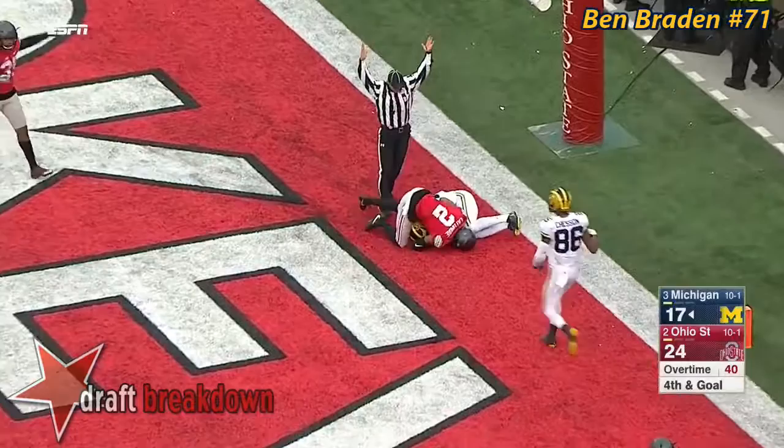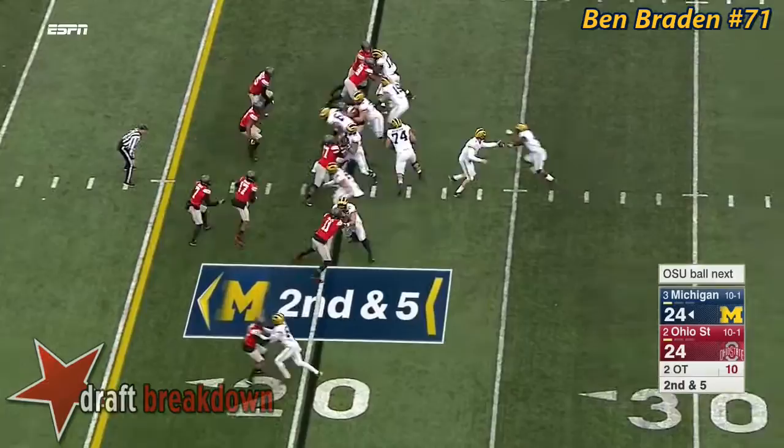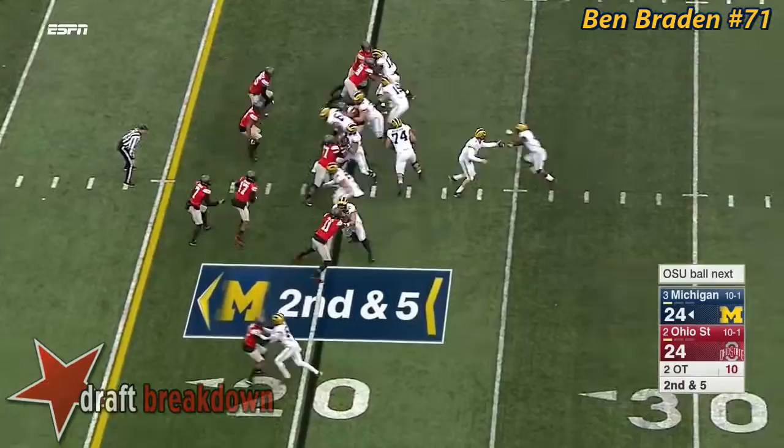Spate across the middle — touchdown — Darbo! End around to Chesson — just not able to break the tackle. Smith into a clogged middle, picks up only a couple. Spate has time, delivers — incomplete.